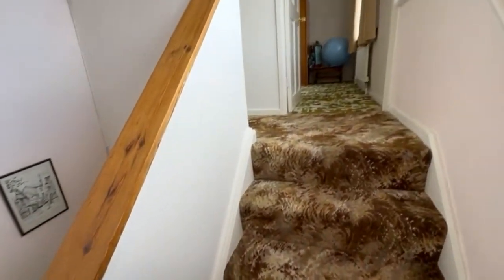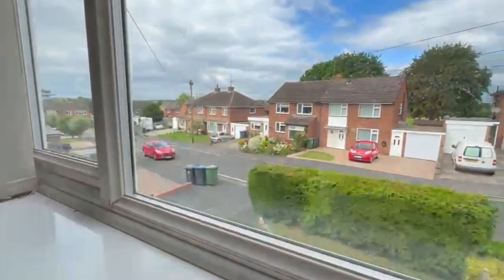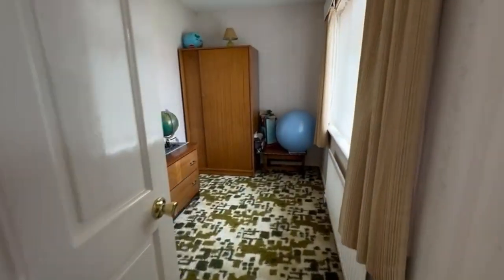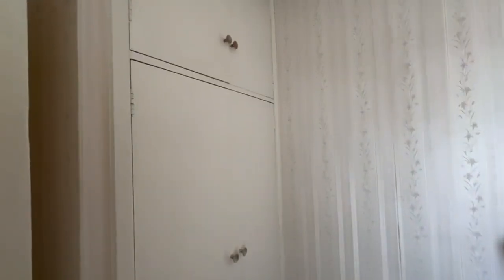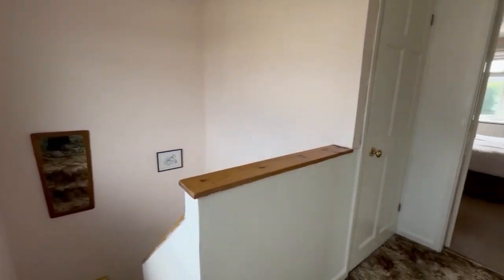Let's go upstairs. There's an idea of the street scene on the front. This is probably the smallest bedroom - well, it is the smallest bedroom. A good size single, with a built-in wardrobe in the corner which makes all of the floor space usable.